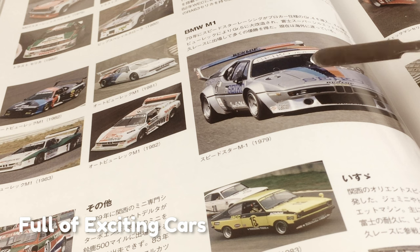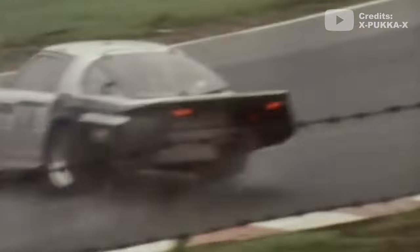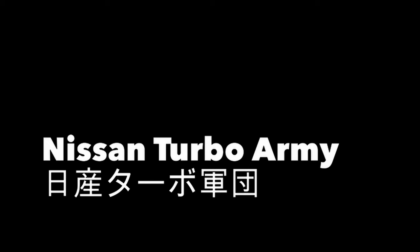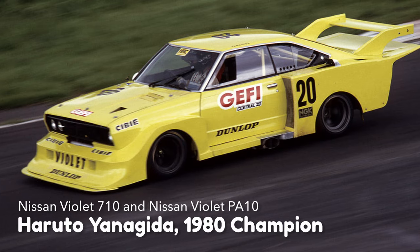This series became very popular and full of exciting cars. There was a Super Silhouette version of the Mazda Savannah, Toyota Silica, Nissan Violet, and other cars. But when the Nissan Super Silhouette trio joined, it became even more popular, especially after Yanagida won the 1980 season with the Nissan Violet.